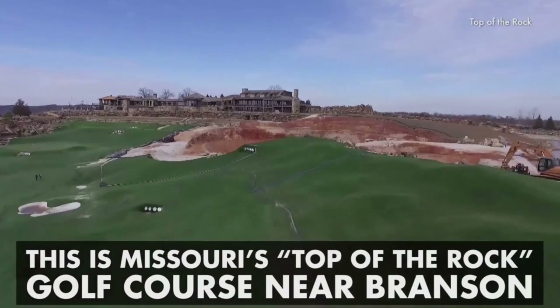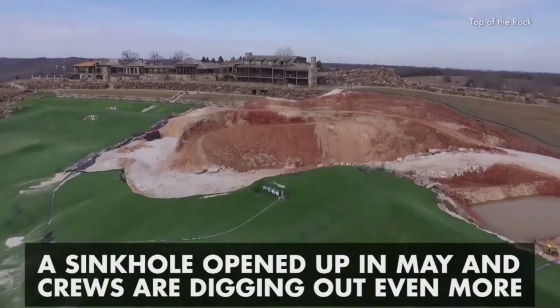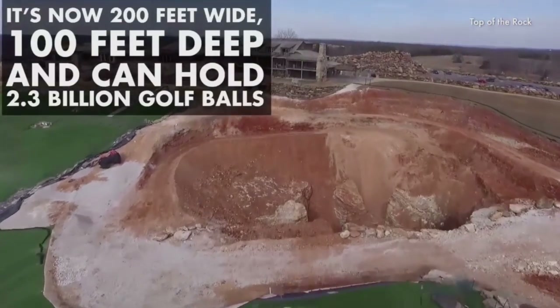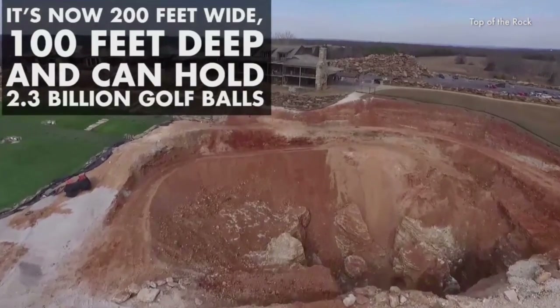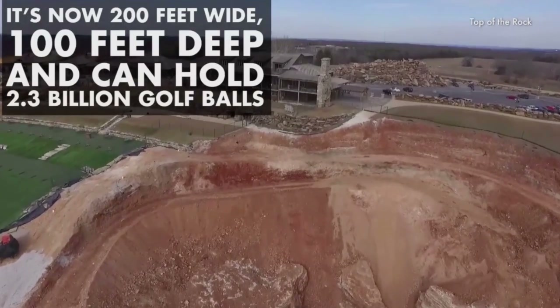Top news includes an enormous sinkhole that opened up in Branson, Missouri, swallowing an enormous part of a golf course. This video is from the Weather Channel — they went a little over the top with it, but that's okay. Everyone's using the wind maps now too, when they were originally called childish. Giggity.